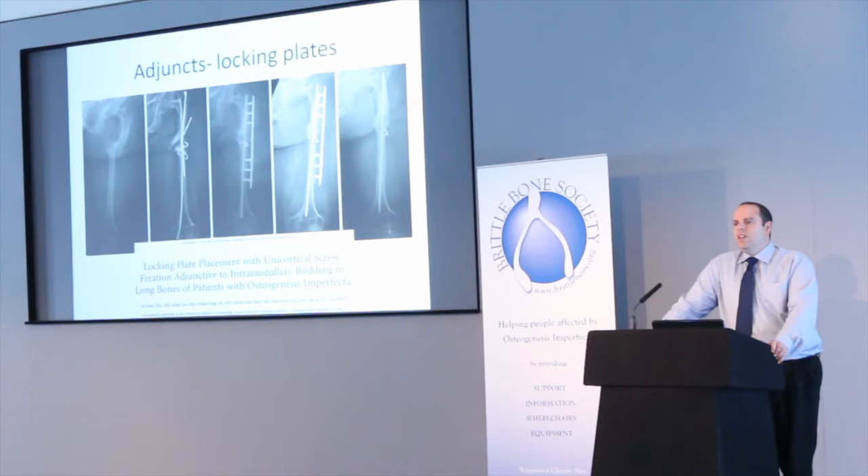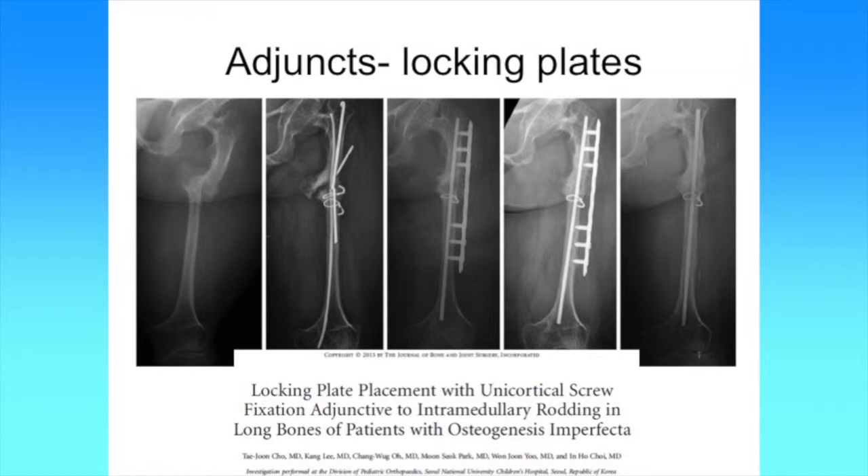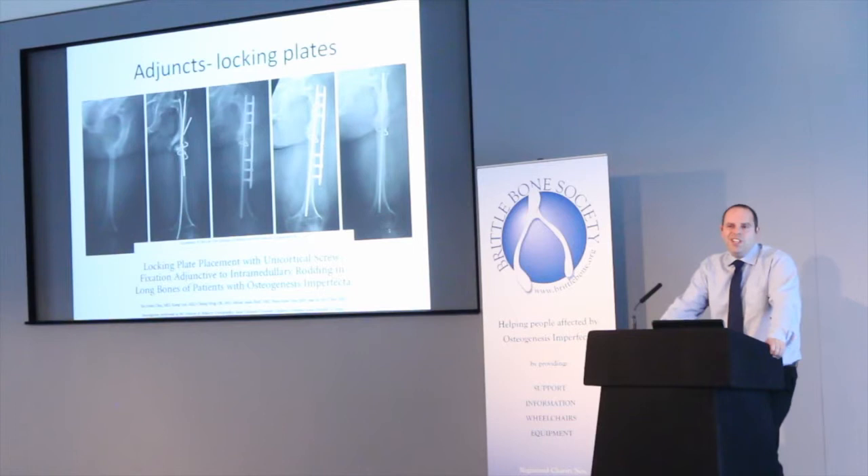Plates are something that all orthopaedic textbooks say you shouldn't really use in an isolated way in people with fractures or deformity in OI, simply because in the past the screws would pull out of the bone because of its mechanical properties. But the technology here has changed as well, producing something called locking plates. In a locking plate the screw heads have threads in them, so when you put the screw into the plate the screw is locked into the plate and can't come out — making it mechanically much more stable when dealing with pathologically weak bone. Its principal indication was for fractures in the elderly with osteoporosis. There is now some evidence — from a paper from South Korea — showing these can be used in association with rods to help get difficult cases to heal, such as non-unions or refractures, and the evidence is that this works pretty well in the case series published.